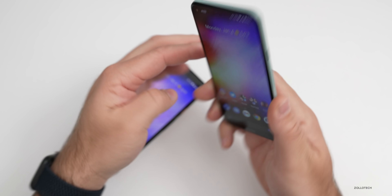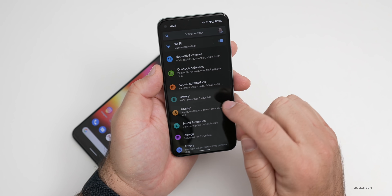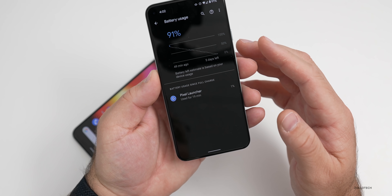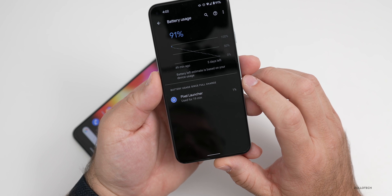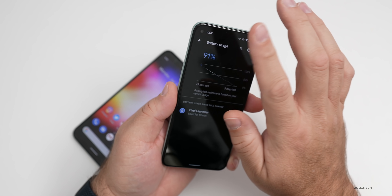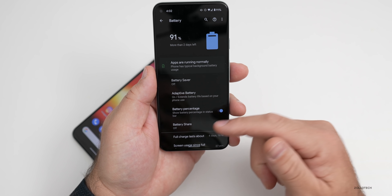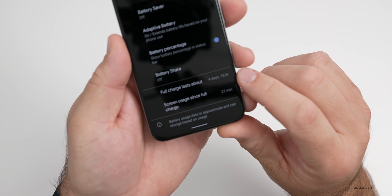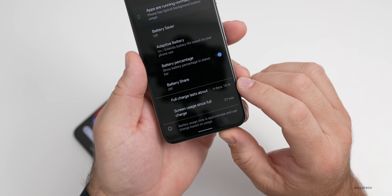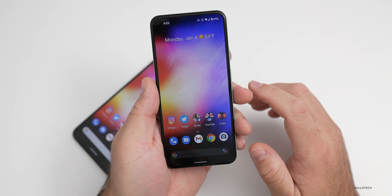It always responded well on my Pixel 5 so I really didn't have an issue, but those extra bug fixes are always welcome. As far as overall battery life, it just seems to get better and better. I took it off the charger this morning and we're at 91%, so it's idling really well. A full charge lasts about four days with minimal use, or about a day to a day and a half for me, so it's pretty decent overall.